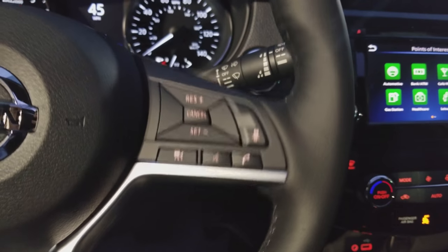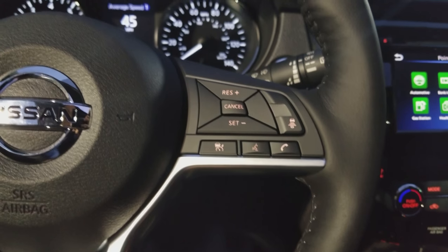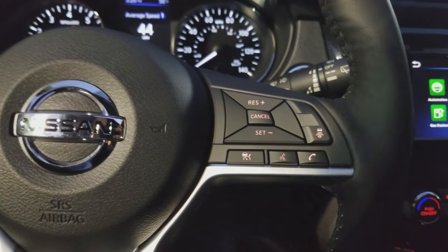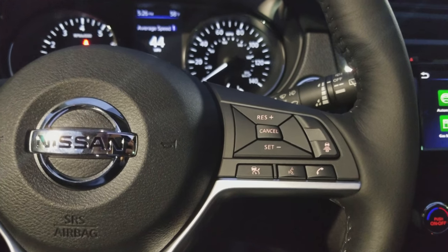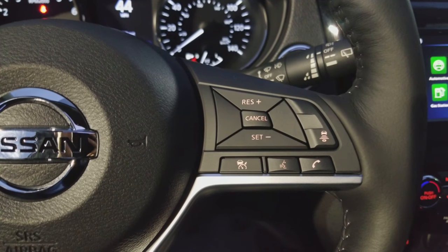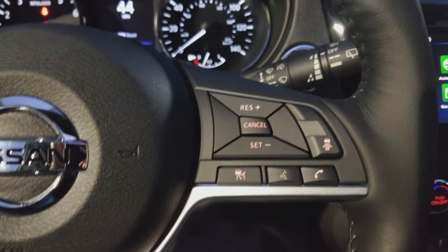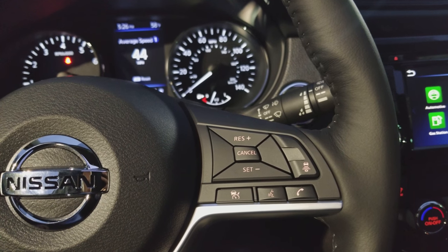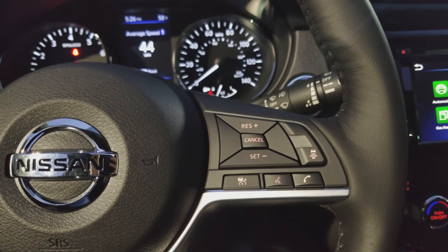A couple of those items that come with the Sun and Sound Touring Package: you've got the Intelligent Cruise Control. It's not just your normal cruise control — it helps maintain the distance between you and the vehicle in front of you, with a short, medium, and long setting, up to whatever speed you have set for cruise control.